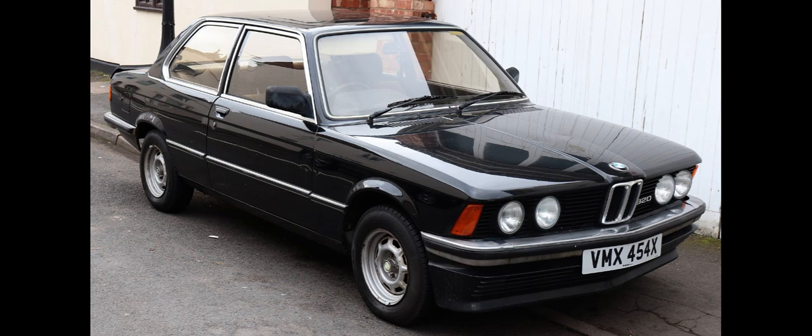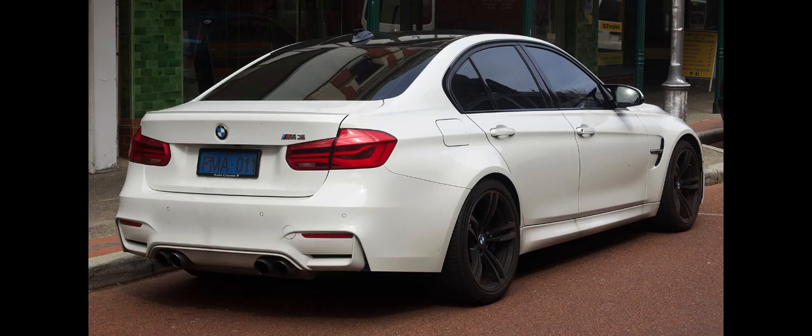The M3 version of the E46 was powered by the S54 straight-six engine and was available in coupe and convertible body styles; non-M3 cars were powered with the M52 or M54. The transmissions available were a 6-speed manual or the 6-speed SMG2 sequential manual gearbox.